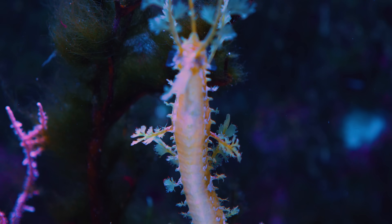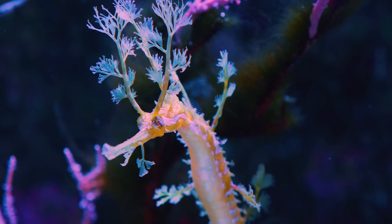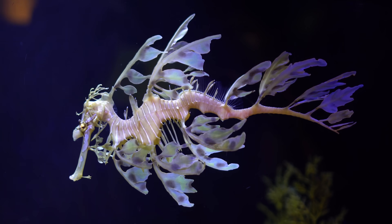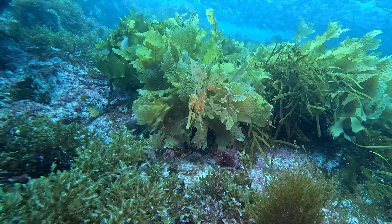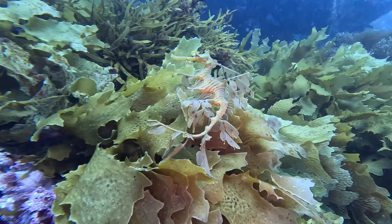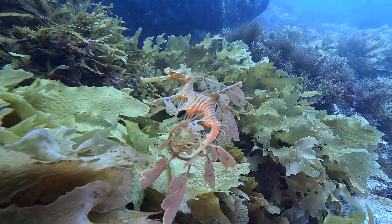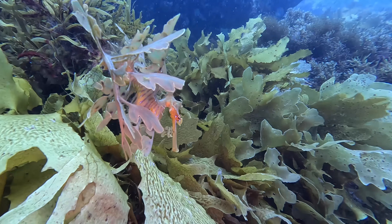Another expertly covert member of the camo-happy Syngnathidae family is the leafy sea dragon, found off the coast of South and Western Australia. This sea dragon blends in perfectly with the surrounding seaweed. And if looking like aquatic foliage wasn't camo enough, they can also change color under certain conditions to blend in even better. Which brings us to the next way that creatures can camouflage themselves: active or adaptive camouflage.